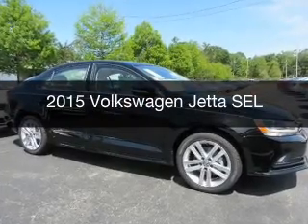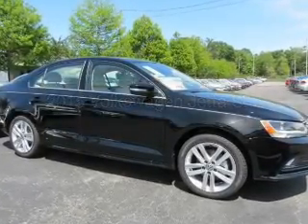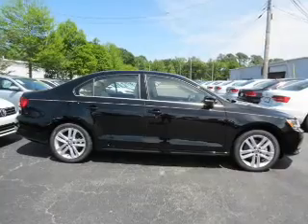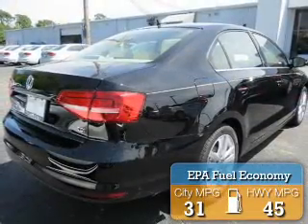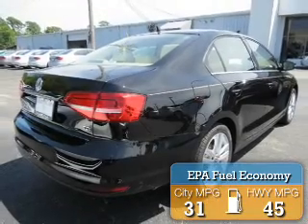This is a new 2015 Volkswagen Jetta. It's powered by front wheel drive, a 2.0L engine, and an automatic transmission. Great fuel efficiency saves you money by requiring fewer trips to the gas station.